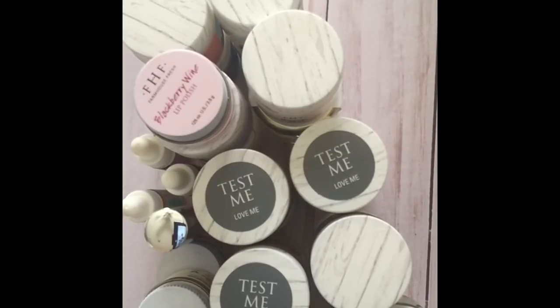That's a quick overview of everything FarmHouse Fresh sent me to sample. If you're currently using these products or there's anything you'd like to try, please comment below and let me know. For more information on these products individually, please visit farmhousefreshgoods.com.